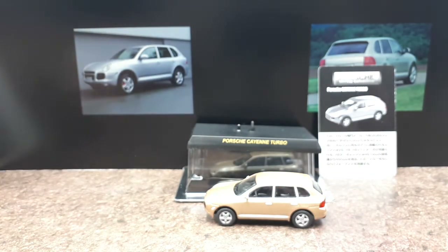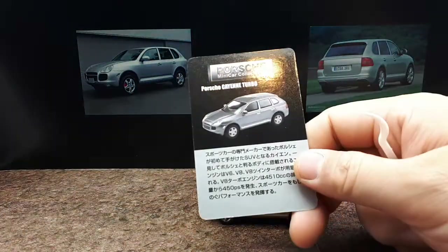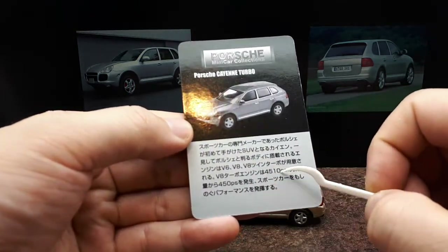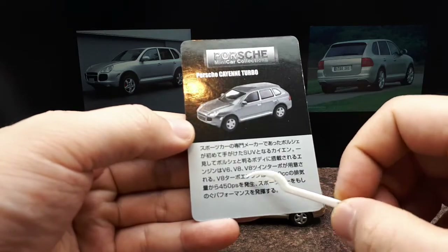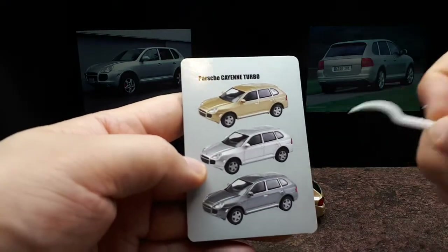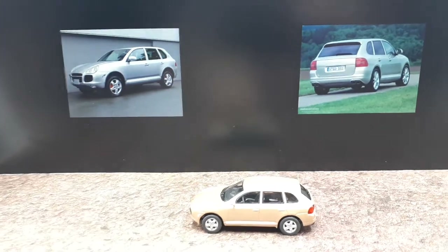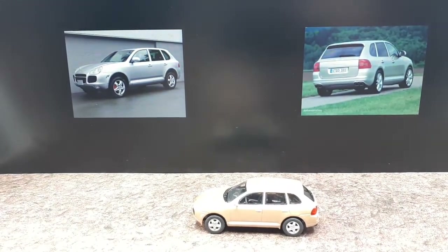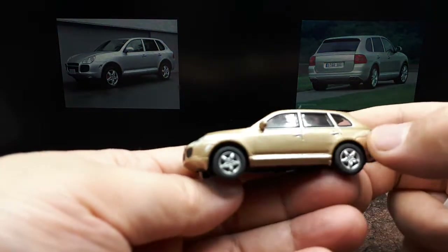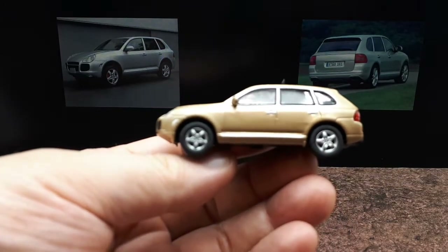So it's a typical Kyosho blister pack — screwed to this base and it comes with an information card. We've got choices of V6 and V8, this being the turbo model — a 4.5 liter V8 making around 450 horsepower. Here are the colorways. That V8 is twin turbocharged, which allows this beast to get 0 to 60 in around 5.3 seconds. The turbo also has a low range transfer case, locking differential, and height adjustable off-road suspension.